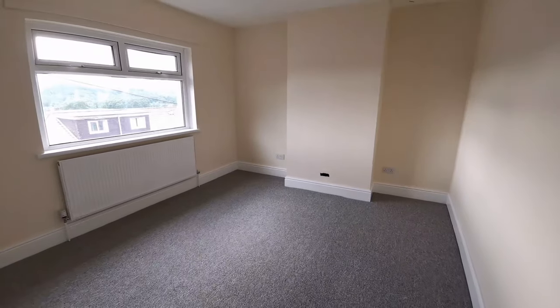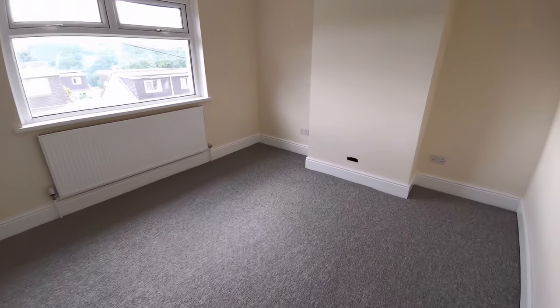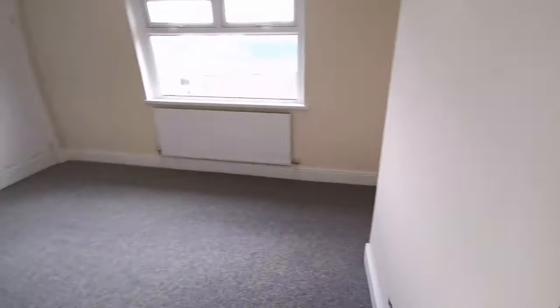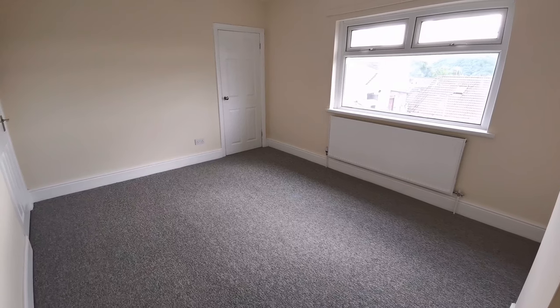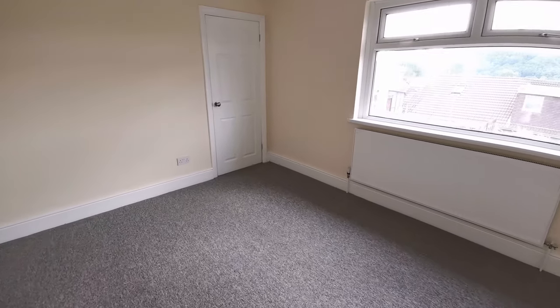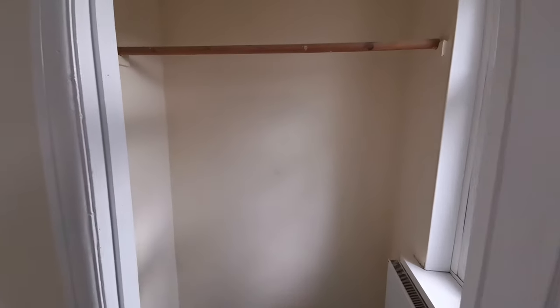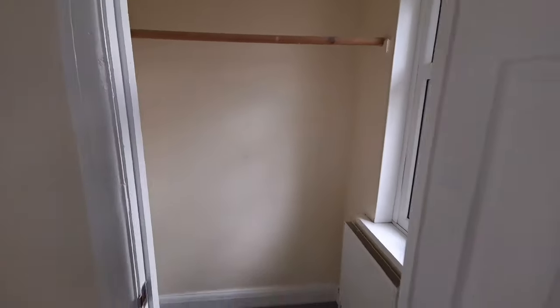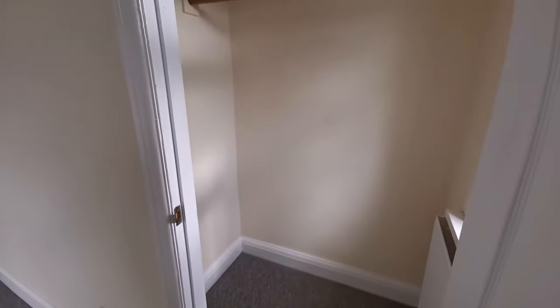Let's go into the front bedroom. This is probably the largest of the rooms — it's a really good-sized double. Easily enough space for your bed, chest of drawers, and bedside tables. You could put a wardrobe in here, but you may not need to because that door right there is a separate walk-in wardrobe for this room. So you wouldn't lose that space at all. It's certainly bigger than most wardrobes, and it's got its own window as well, which is quite nice. Lots of storage in this bedroom.